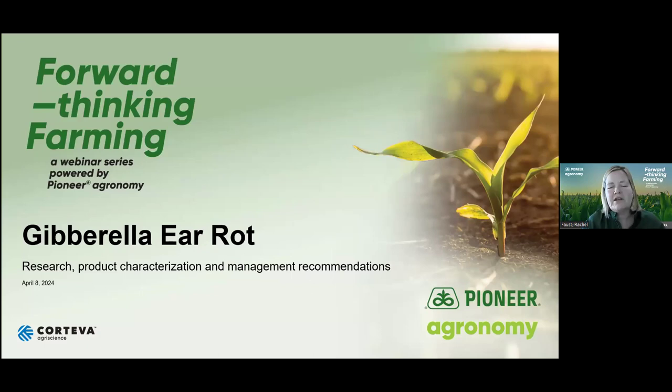Thanks everyone. I want to thank Sheila, Peter, and John for sharing their wisdom with us this morning, and thanks to everyone for participating as well as for the questions. We really are doing a lot of work on Gibberella ear rot and feel like we're in about as good a position as we've ever been when it comes to understanding our genetics, characterizing those, and ensuring we have a low-risk package to bring to market for our customers. If you have any additional questions or want to follow up, please talk with your local Pioneer sales agency — they'd be more than happy to help. We hope everyone has a great growing season in 2024 and really hope we don't see any Gibberella ear rot in the field. Thank you, everyone. Have a great day.